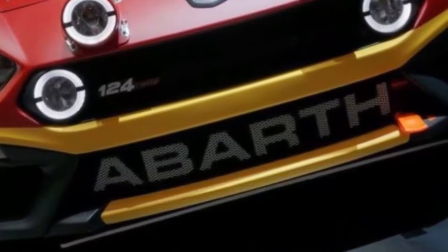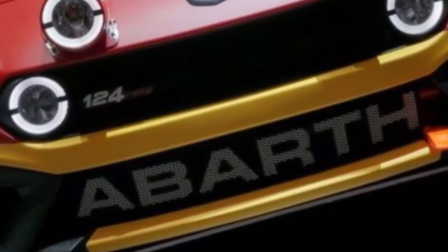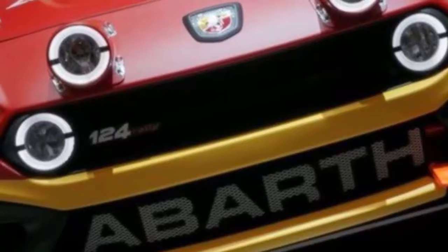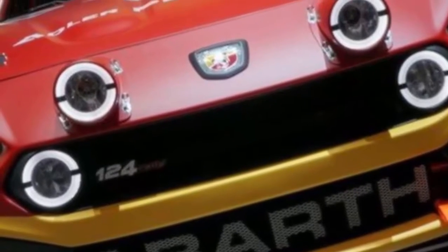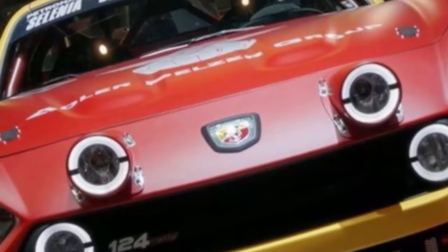After seeing the 2017 Fiat 124 Spider Abarth at the New York Auto Show, we're starting to understand the convertible is essentially Fiat's take on the 2016 Mazda MX-5 Miata Club trim.